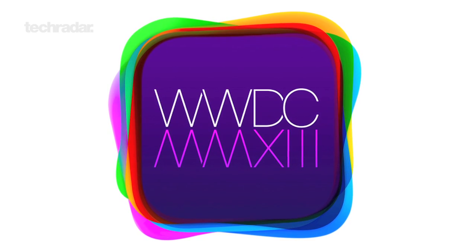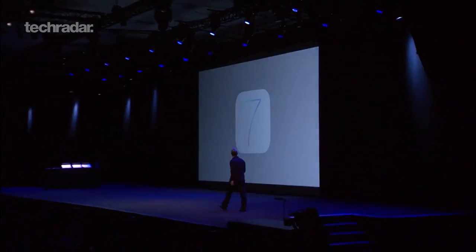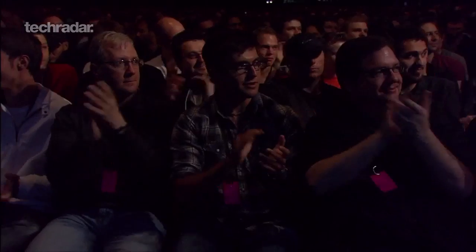Apple's WWDC 2013 is off to a flying start, with iOS 7, iRadio, and a new MacBook Air forming the top of this year's agenda. Here's a quick roundup from Apple's keynote address.